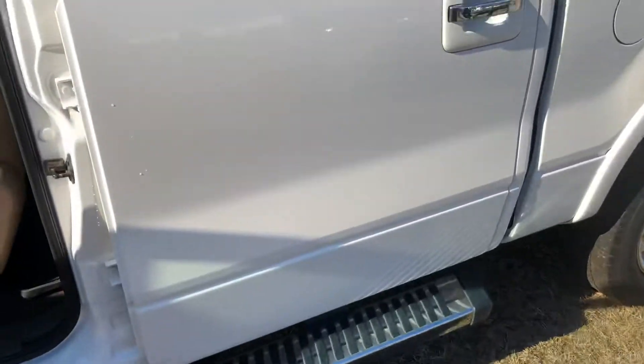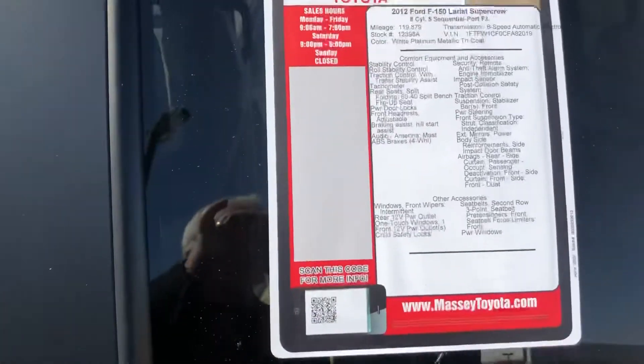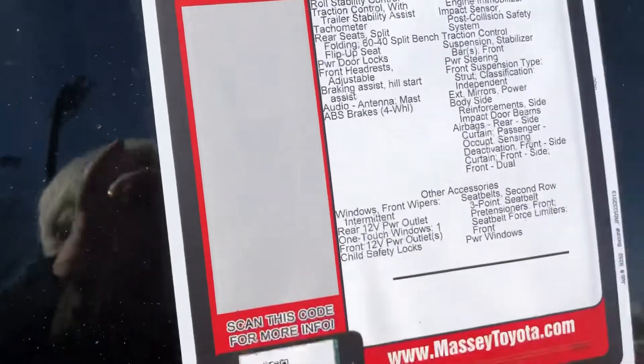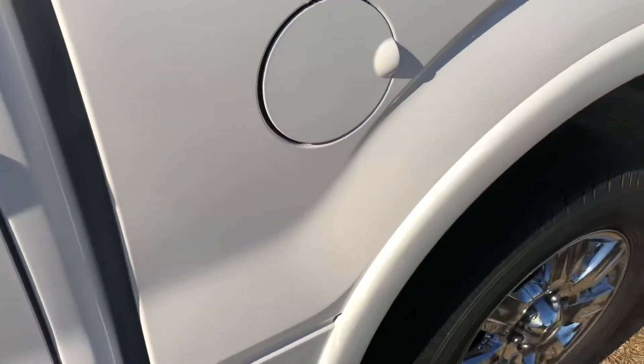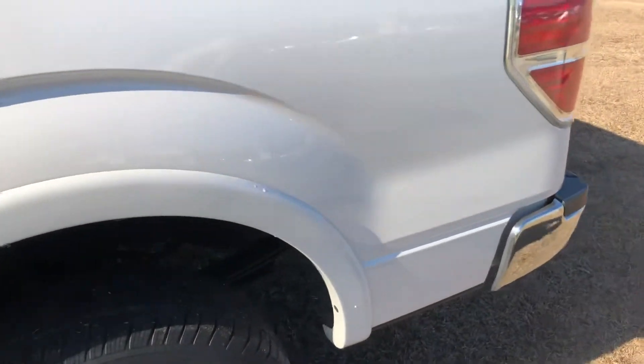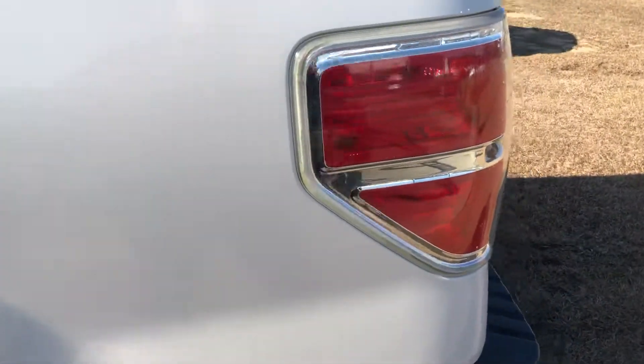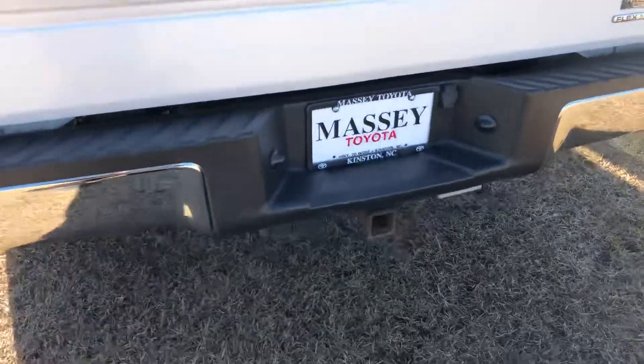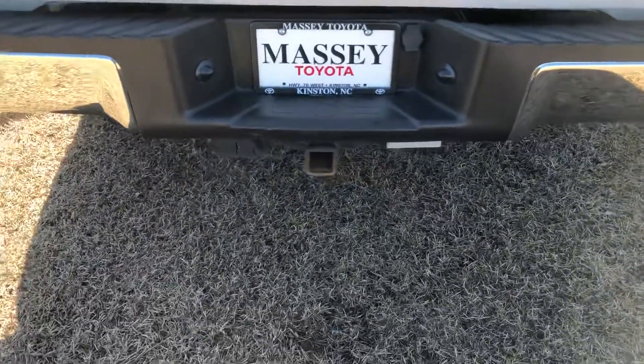Holloway rims. Does have 119,000 miles on it. It's real clean. Towing capability.